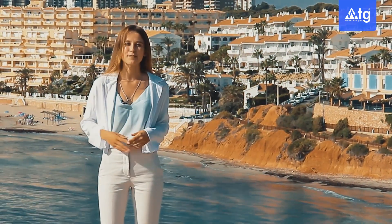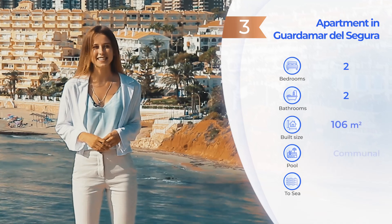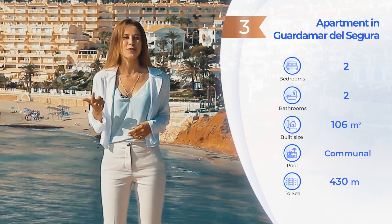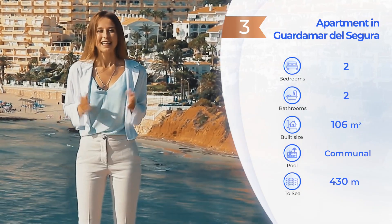In third place is a beautiful apartment with an amazing infinity pool on the roof with views to the Mediterranean Sea, a sunbathing area and gym on the solarium, two bedrooms, a huge living room and parking space. Let's have a look now!